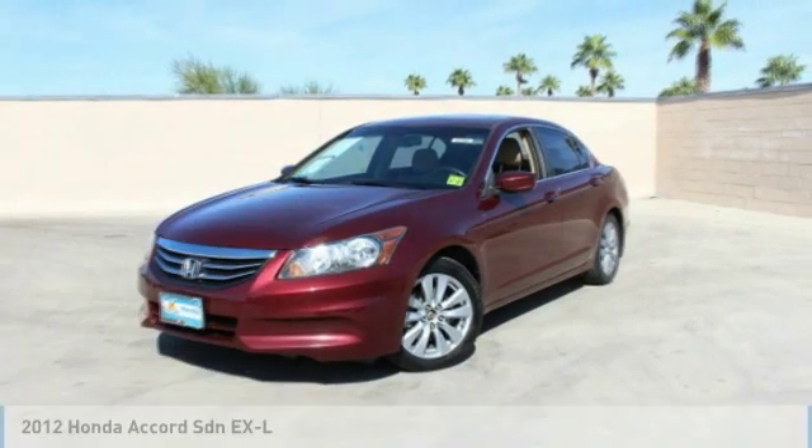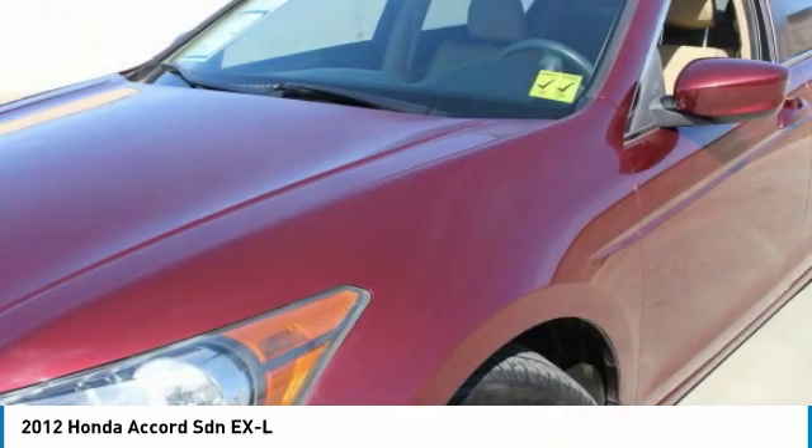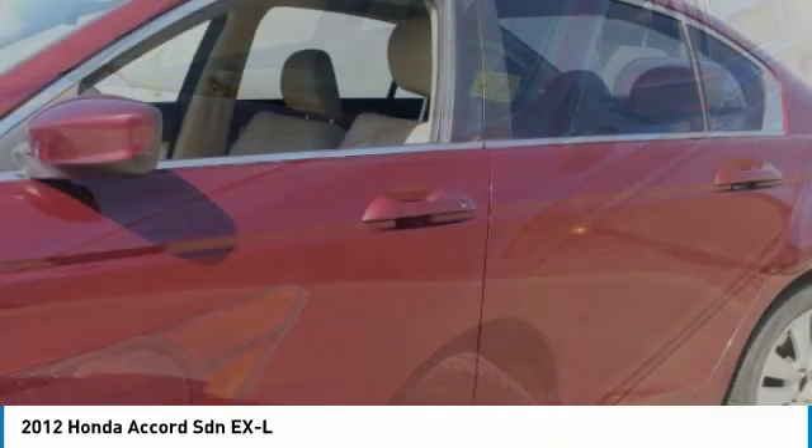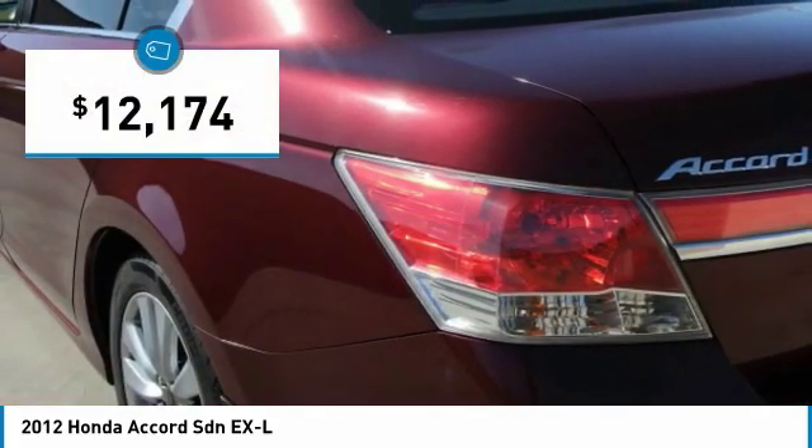Make a ride in 2012. Accord. Ingeniously simple, yet overflowing with luxury and technological creativity. All that and more in the Accord, and it is priced below $15,000.